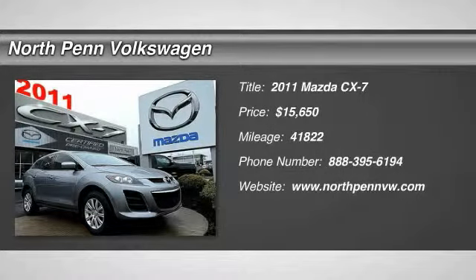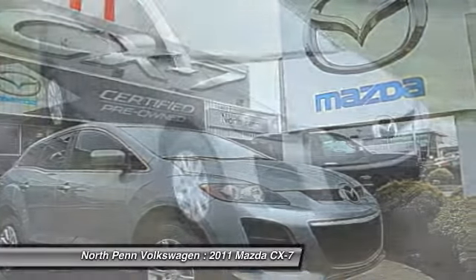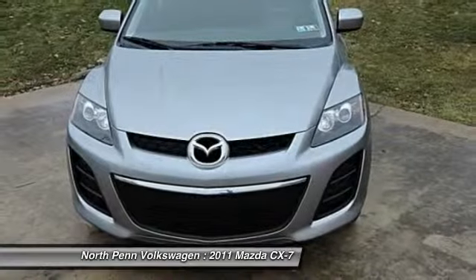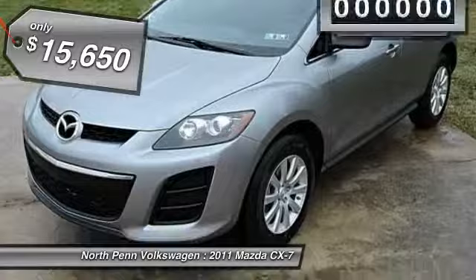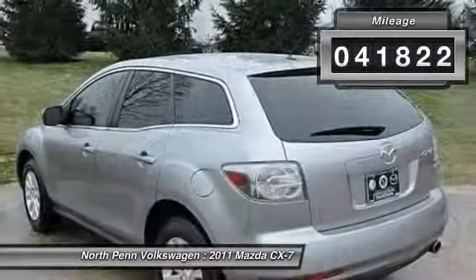The 2011 Mazda CX-7. The CX-7 combines sporty good looks, car-like handling, and SUV utility, plus a powerful fuel-efficient engine. Never settle when you can have it all, and is priced below $20,000. This vehicle has less than 45,000 miles.